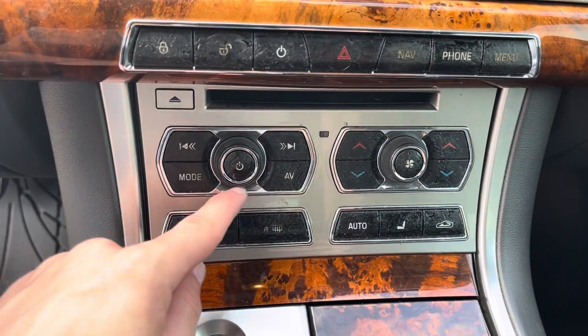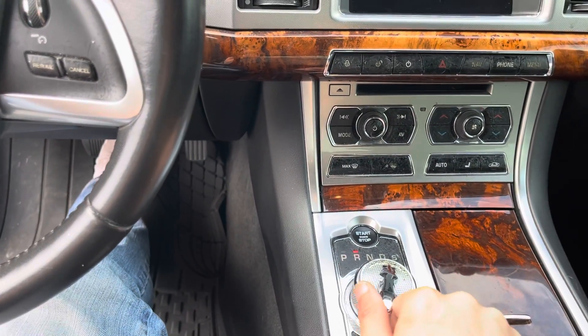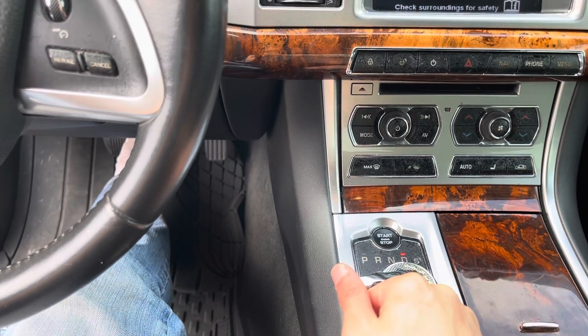You have a radio down here. The fancy thing about this car — you just press the brake and you switch into gears. You have reverse, neutral, drive, or sport.